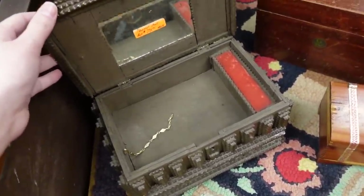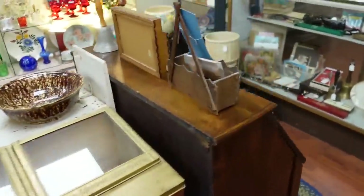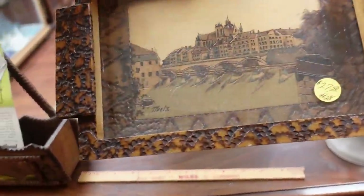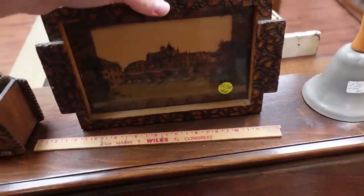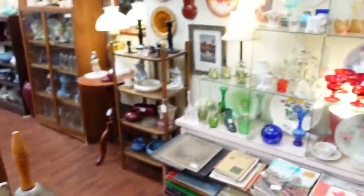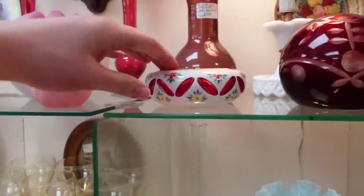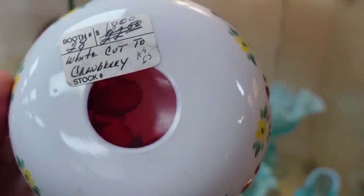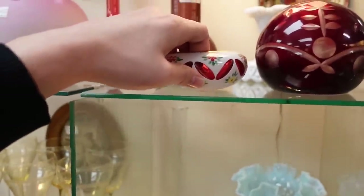There's another tramp art box at 75 dollars. I also noticed this little picture frame with pyrography on it — the whole thing is wood-burned, 27 and a half. And then there's all this glass over here. I like this cut-to-clear bohemian type piece — I think it's 60 or 18.